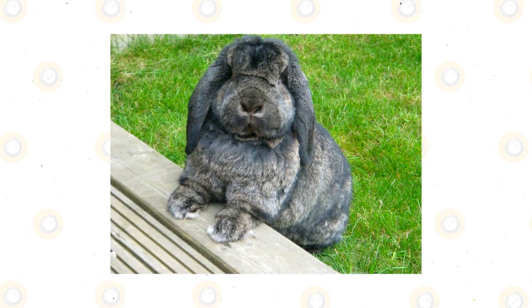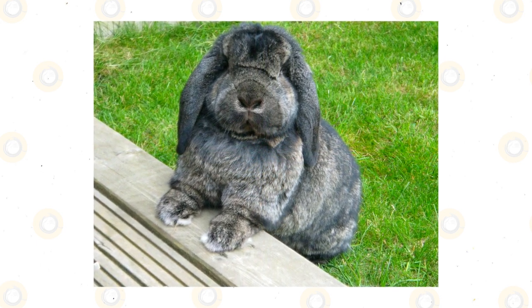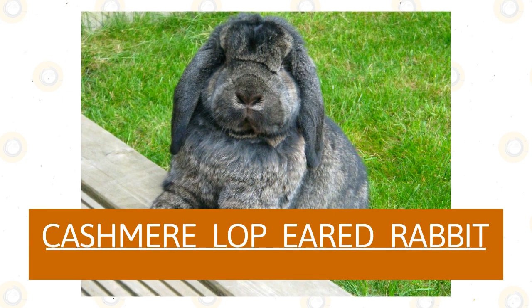German lop-eared rabbit: This tough little bunny is robust with a stocky frame. They have short to medium fur that is very soft and comes in many colors and patterns. One notable feature of this little rabbit is the crown-like fur between their ears. They can also grow to be six pounds.